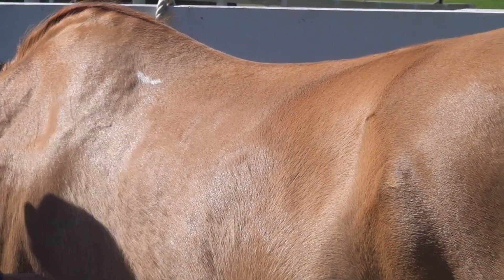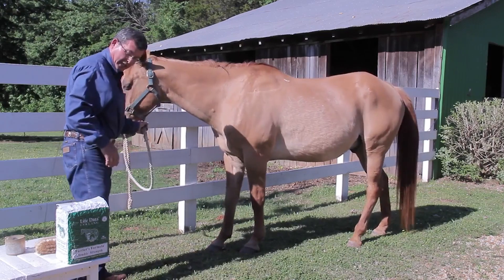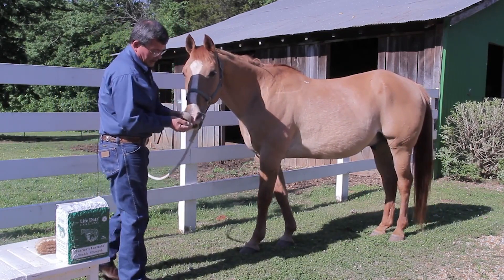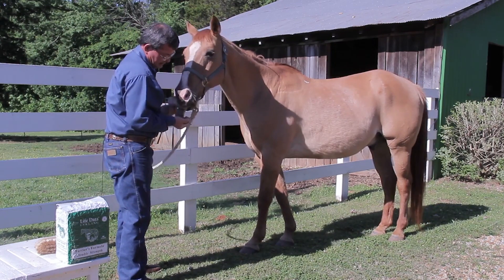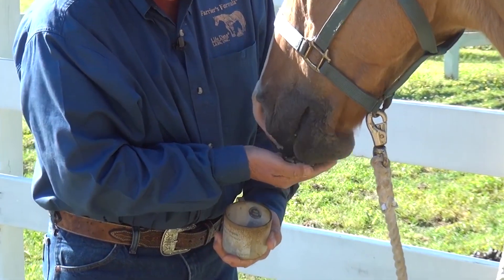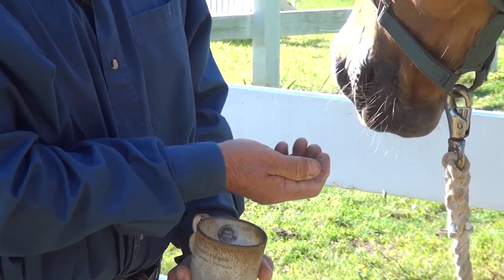One good thing about Farrier's Formula is that it is actually a pelleted product itself. It is highly palatable, and as you can see, the horse has no issue in eating the supplement.